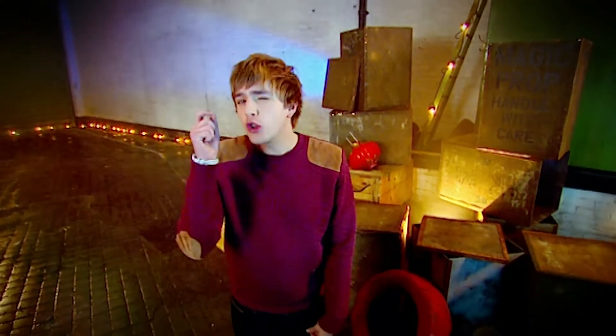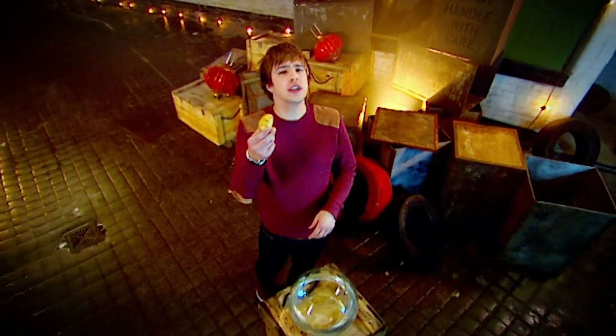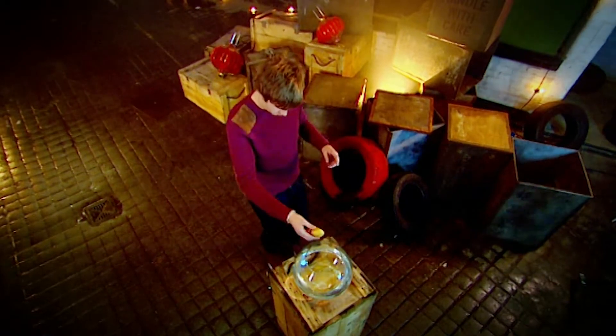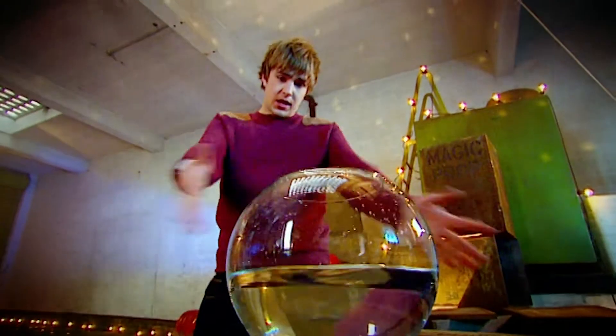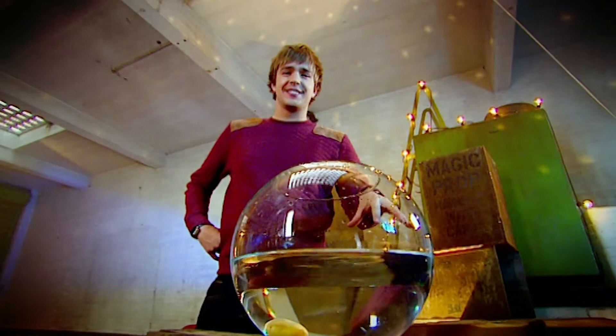That's more ingenious than a genius genie. We've got loads of other great tricks, like this one. Now watch how I turn this ordinary potato into a fish. Swim, fishy! I think it's asleep.